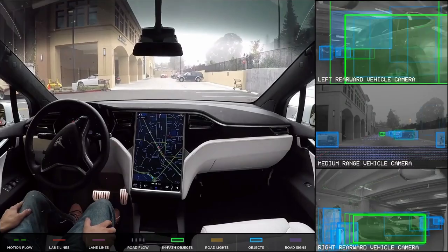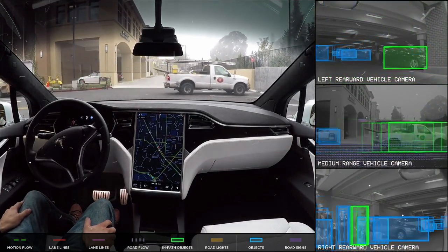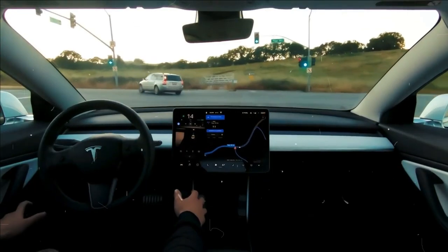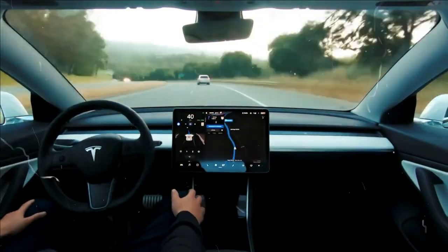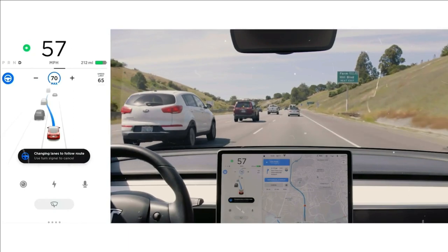Despite not being available in the United States, Advanced Autopilot is another option you might have heard of. It offers many of the best FSD features for a fraction of the cost in certain areas, such as the United Kingdom. Advanced Autopilot is basically a mid-tier option for those regions.